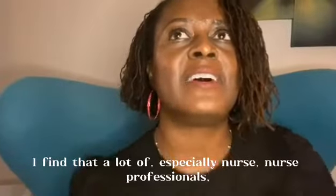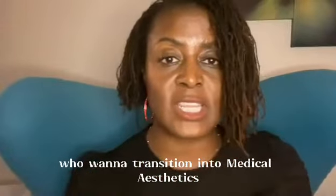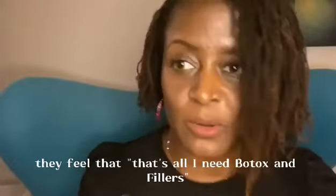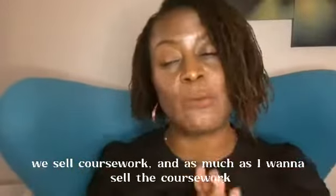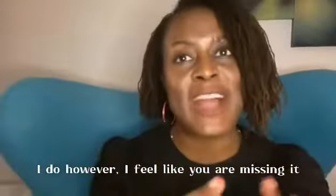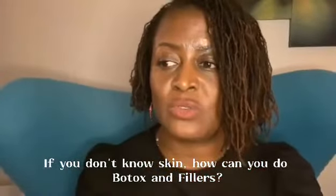A lot of especially nurse professionals who want to transition into medical aesthetics feel that all they need is Botox and fillers. I'm a businesswoman — we sell coursework, and as much as I want to sell the coursework, I feel like you are missing it. If you don't know skin, how can you do Botox and fillers? You miss holding and retaining the client. I get so many clients because people treated them with just Botox and fillers but did not treat them with awesome skincare. How can you treat them with awesome skincare if you don't know skincare?